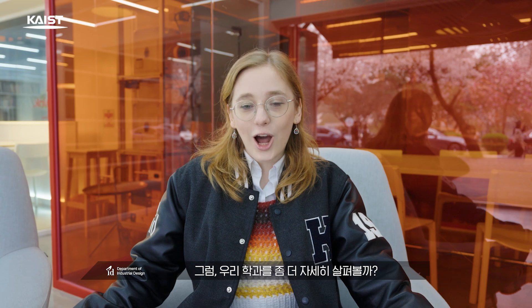My friends are over there. So how about we take a closer look at our department? Ready? Follow me.